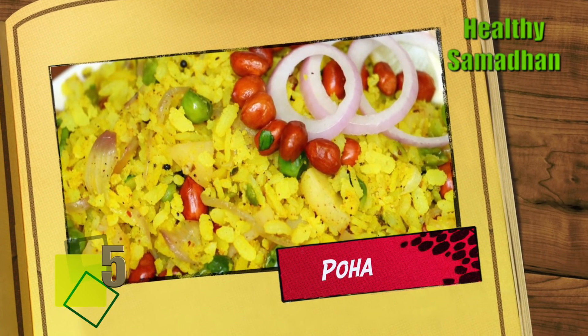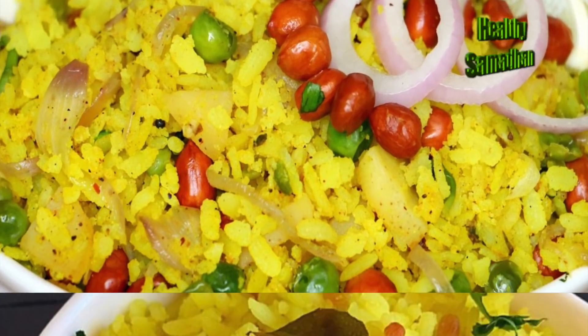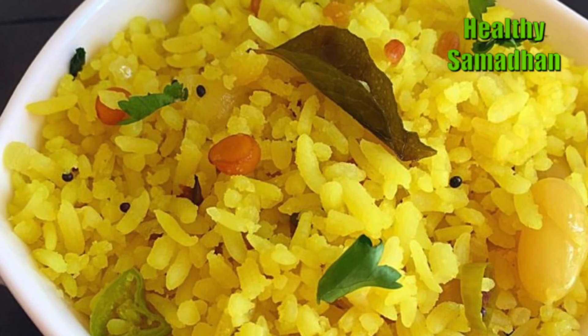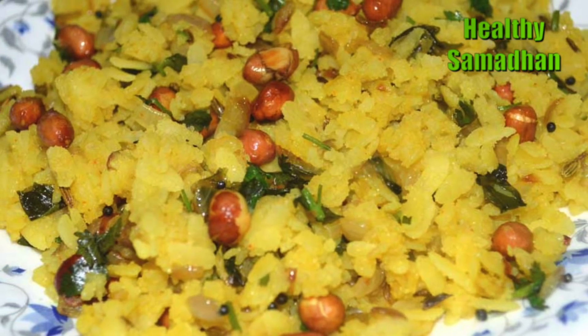Poha. This Maharashtrian speciality is extremely rich in carbs, protein, fibers and fat. If you add peanuts and potatoes, it becomes a yummy treat.